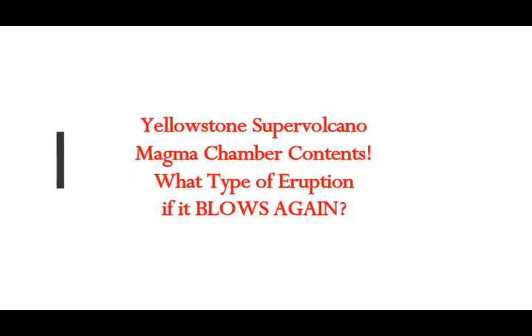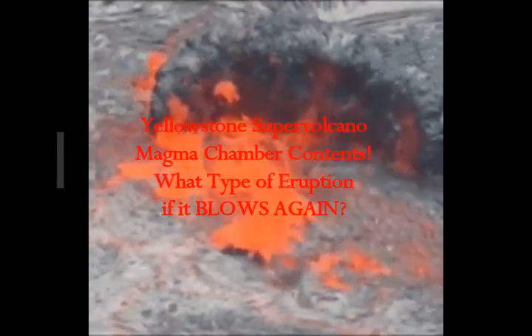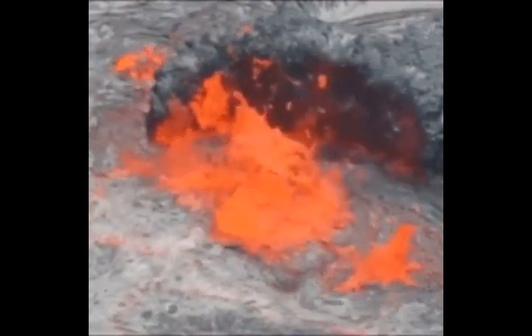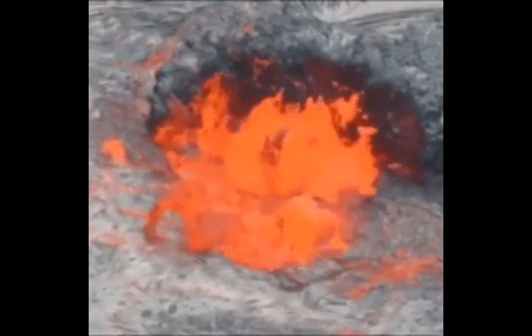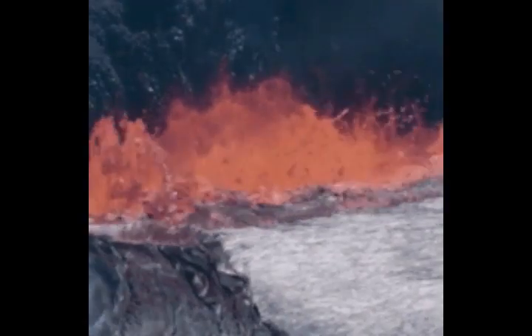We'll look at the Yellowstone supervolcano magma chamber contents and their condition, and what type of eruption will take place if it has a supereruption and blows again. This is what the US Geological Survey, USGS, is explaining to us.